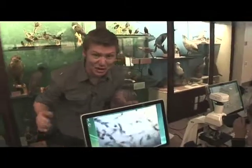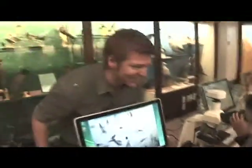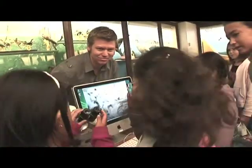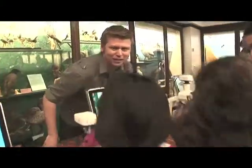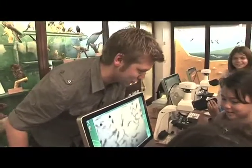Sea monkeys! Sea monkeys everywhere — there's like a sea of sea monkeys. Have you guys ever seen so many sea monkeys before? What is a sea monkey? Is it like a real monkey with a tail? No. It looks like a tadpole. I think they are pretty much little tadpoles. I have no idea what a sea monkey is — maybe I should do some research on sea monkeys.